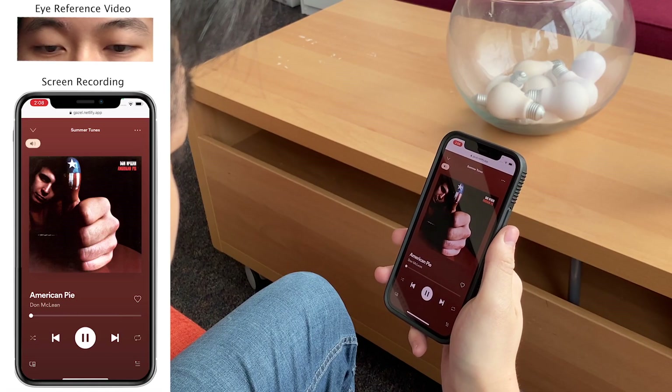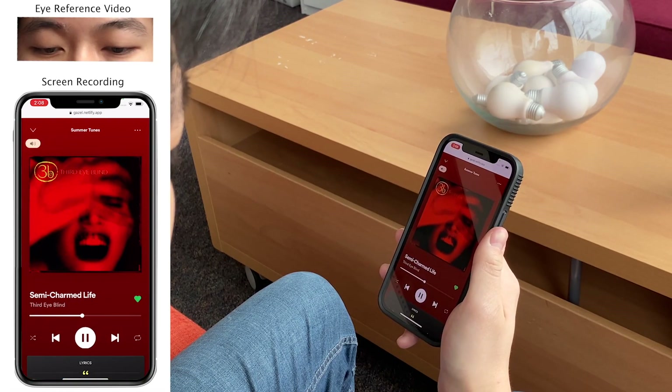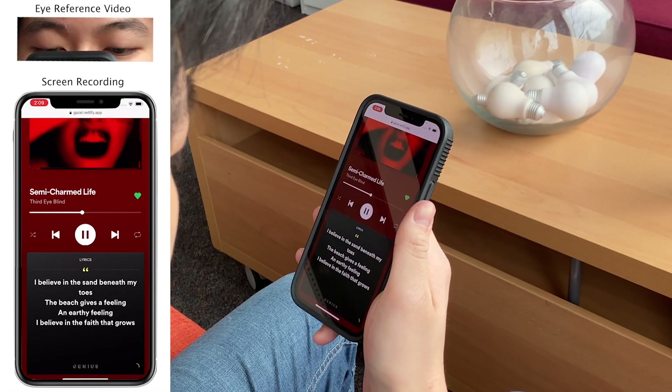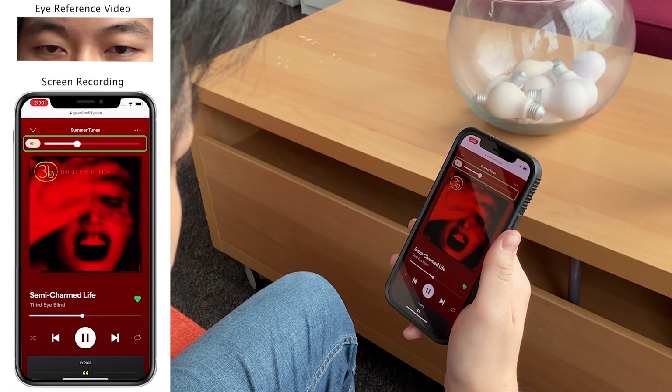In our music player, the user can skip through songs by flicking to the left and right. Song lyrics and details can be expanded by pulling the phone closer. And volume can be controlled with the tilt of the phone.